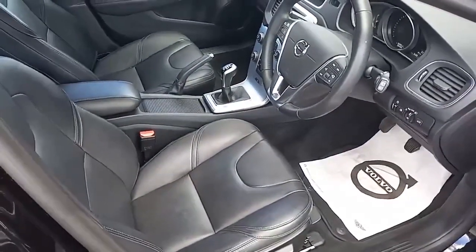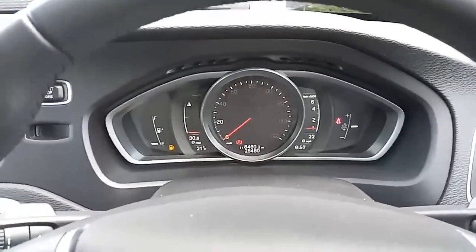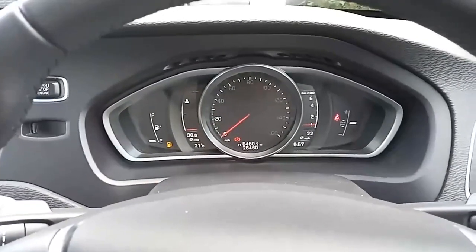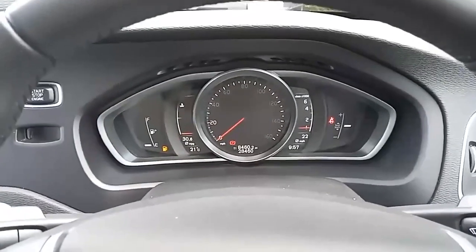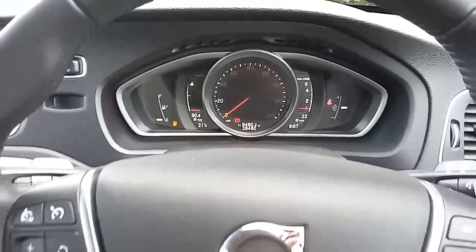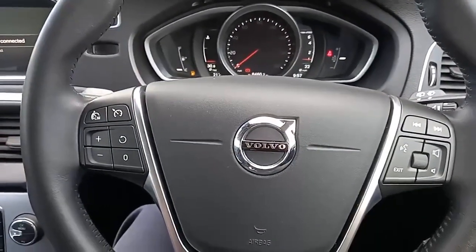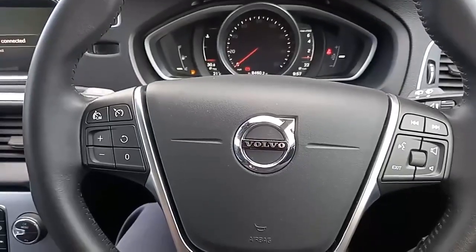Let's jump inside. Sitting in the driver's seat, it really is a pleasant place to be. You've got a lovely digital dashboard with an analog speedo in a digital format in the middle. You've got your steering wheel controls for a number of different functions — your cruise control, your speed limiter, and your volume and the like.